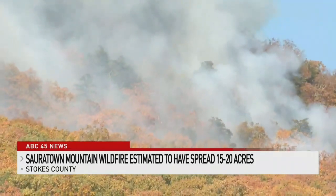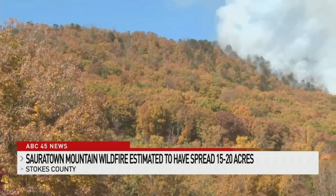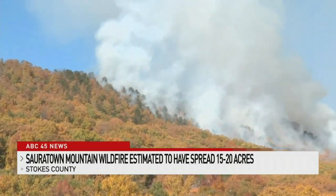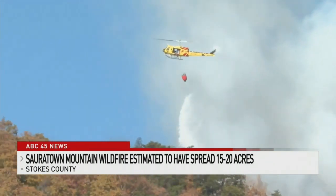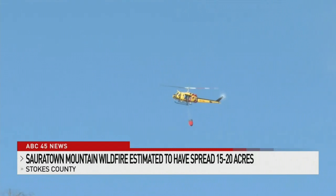The terrain the firefighters are operating in is extremely difficult right now. There's a lot of slow, rocky, tough terrain to operate in. It's a warm day today, humidity is low, and it's windy conditions — very difficult conditions right now. Jimmy Holt of the North Carolina Forest Service says teams will continue to monitor the blaze throughout the night.